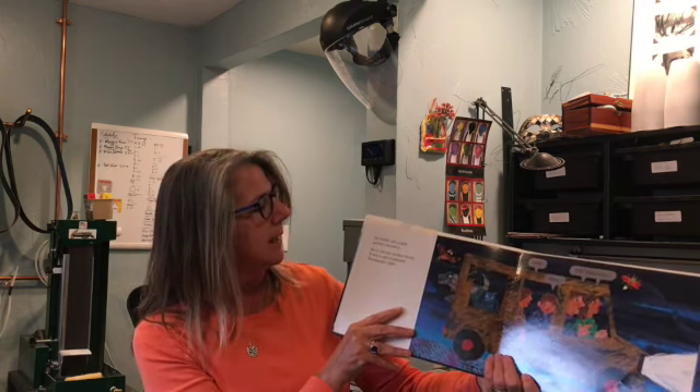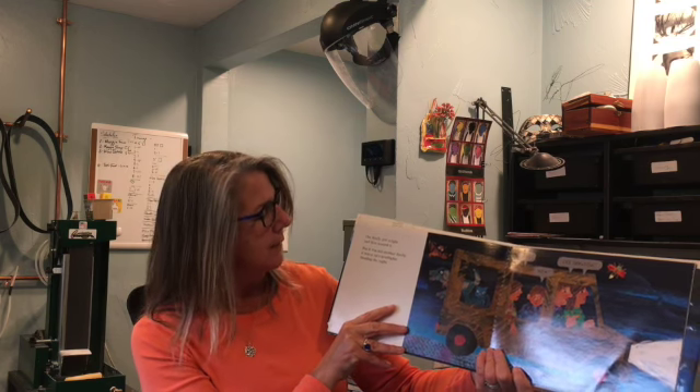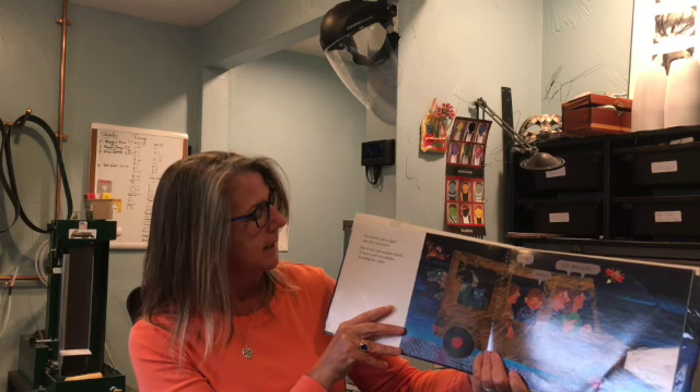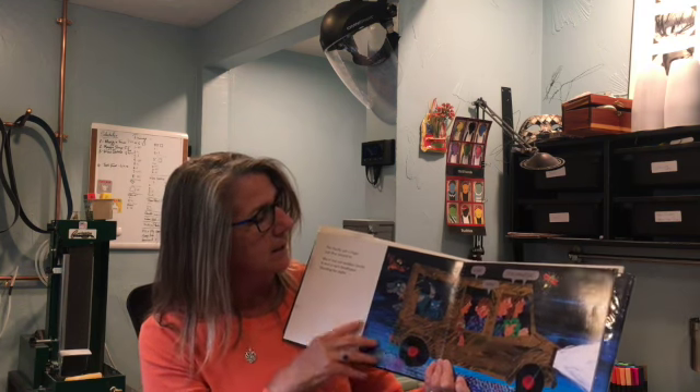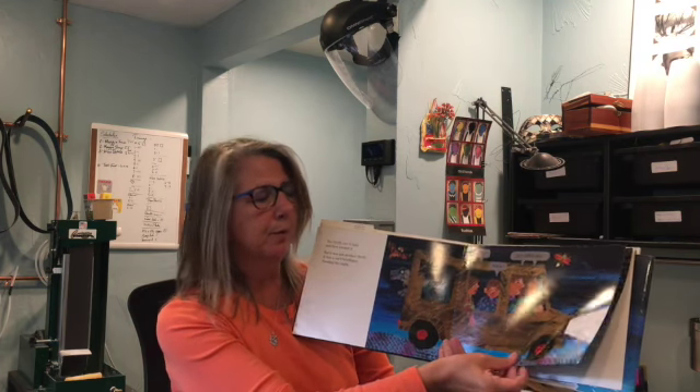The firefly saw a light and flew toward it, but it was not another firefly. It was a car's headlights flooding the night. It's beautiful — the firefly.